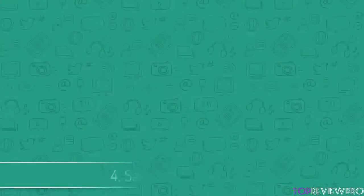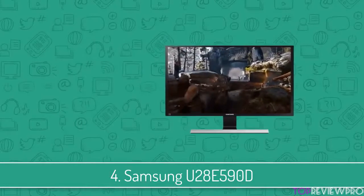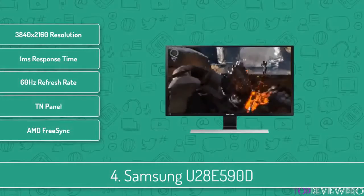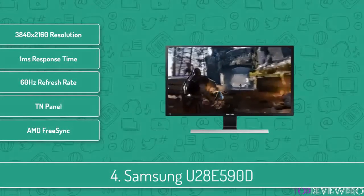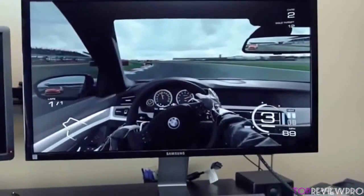Next up at number 4 we have the Samsung U28E590D. This is a 28-inch monitor that will offer you a stunning Ultra HD gaming experience that has 4 times more pixels than Full HD. This Ultra HD monitor uses up to 8 million pixels to display everything accurately and give you unforgettable gaming moments.